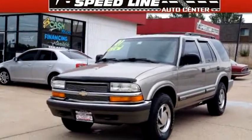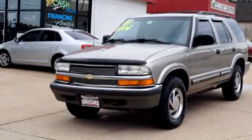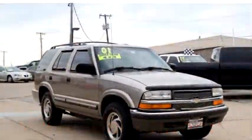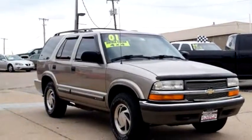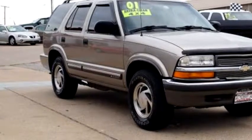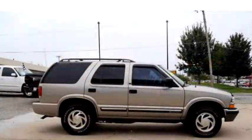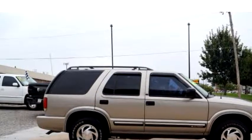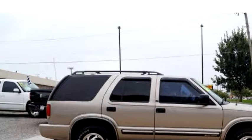Speedline Auto Center proudly presents this 2001 Chevrolet Blazer LT. The body style is SUV, 4x4. Transmission is 4-speed automatic. Exterior color is Lieutenant Gray. Engine size is 4.3.